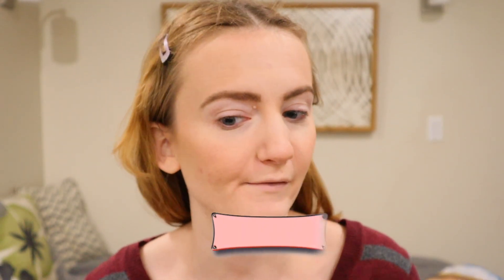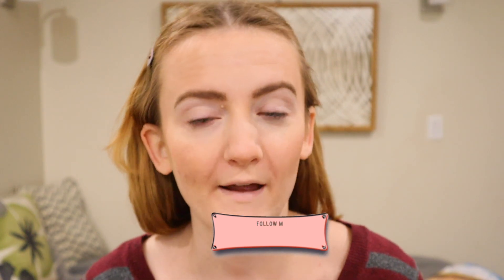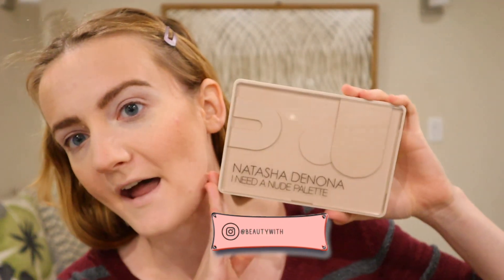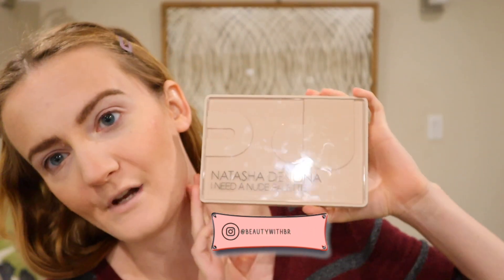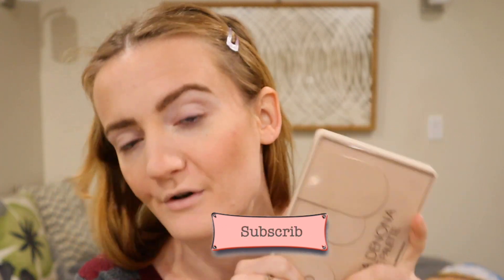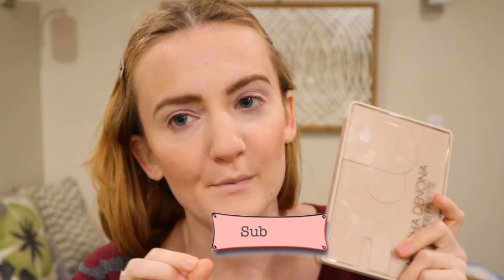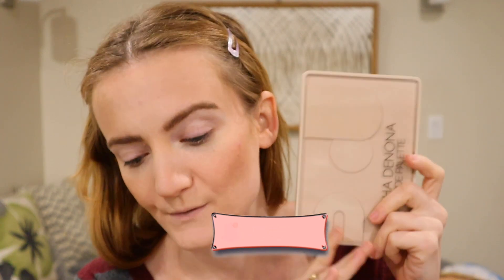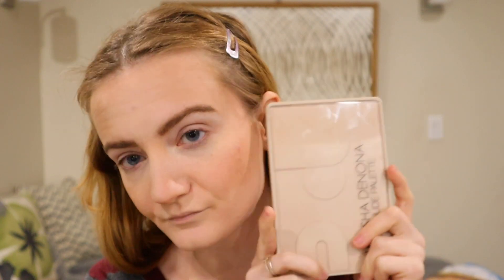Hey guys, welcome to today's video. So today I wanted to kind of do a review slash demo of the Natasha I Need a Nude eyeshadow palette. I've already dived into this palette and used it a bunch already and I found the perfect eye look, or one of my favorite eye looks, to use with this palette. So let's get into it.